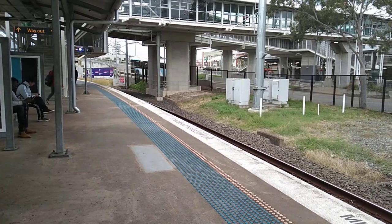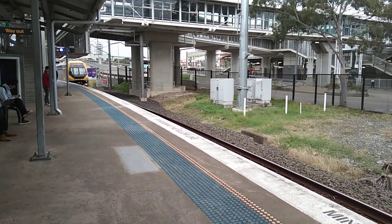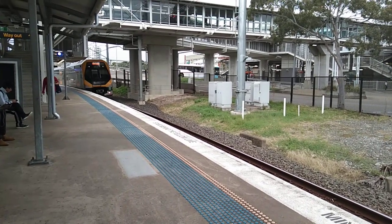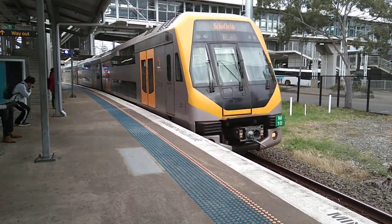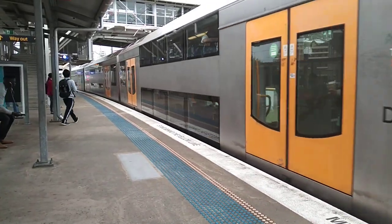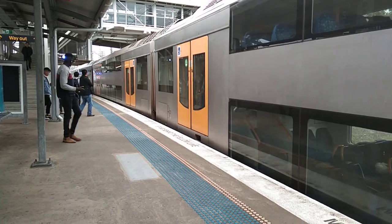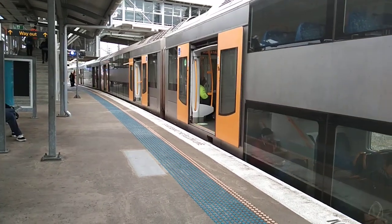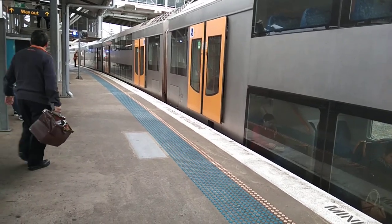Four-car M-set now arriving into platform 2 for the 2:32 Schofields service, the set is M10. The 2:32 Schofields service departing platform number 2, the set is M10.